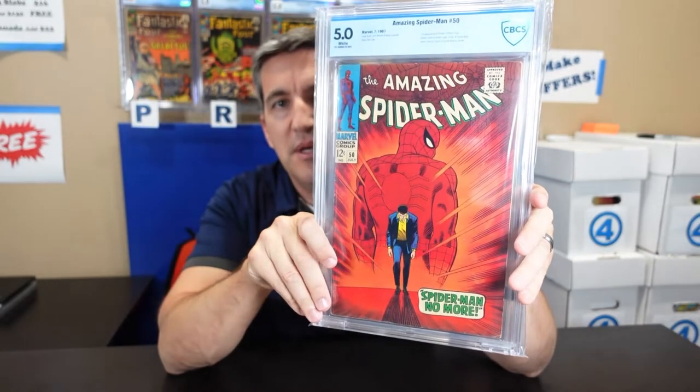Also, this is a first Kingpin — ASM 50 — in a CBCS 5.0. Just a book that I love the cover on. I have another one raw, and I'm probably going to get that one graded. Whichever one grades higher I'll keep in the PC, and the other one will go on one of my upcoming sales.